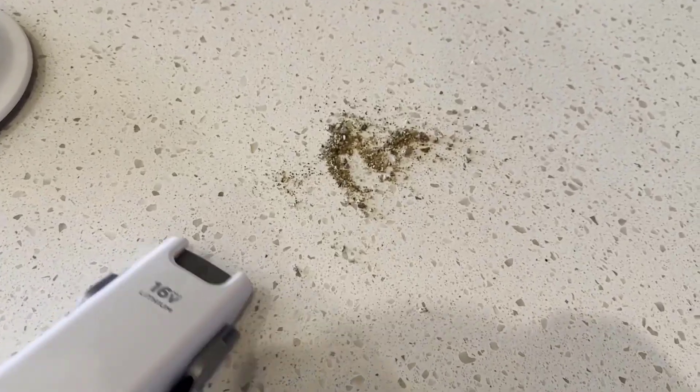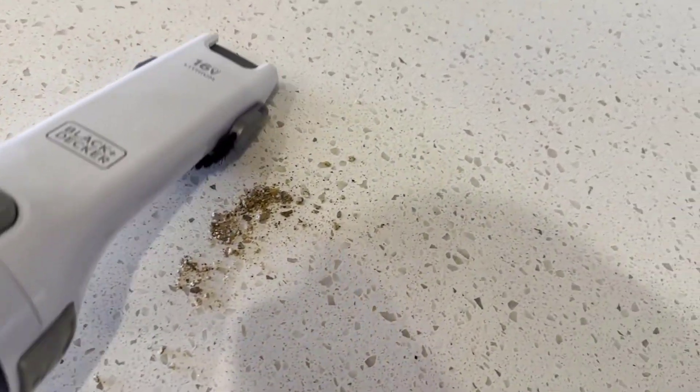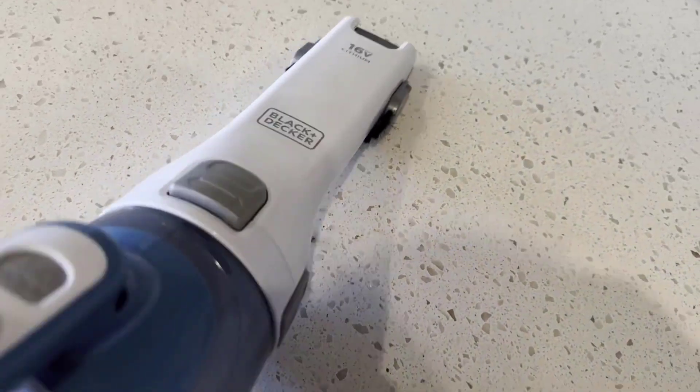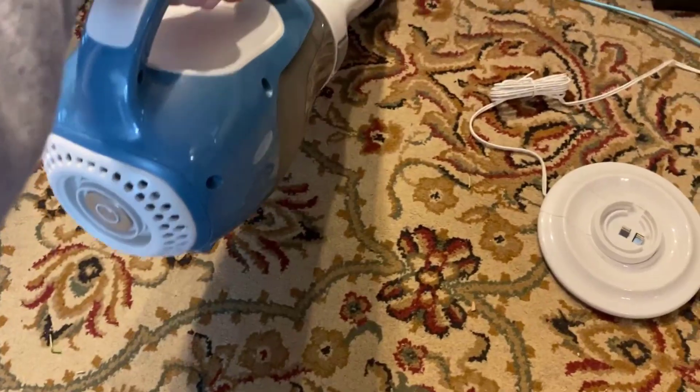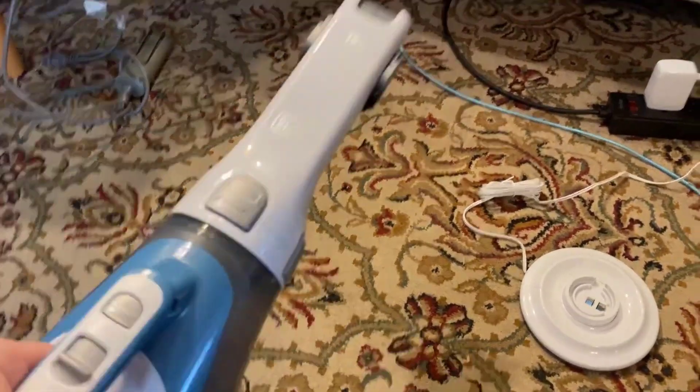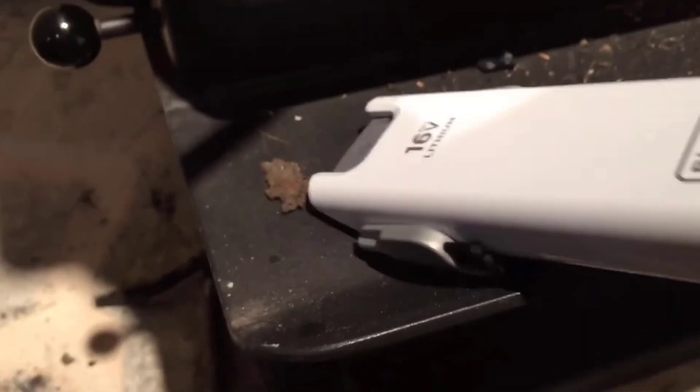The Black+Decker handheld vacuum has multi-surface use that helps you remove hair, dirt, and debris from carpets, car interiors, and high traffic areas. It has a lightweight and portable design, making it easy to carry and maneuver even in tight spaces.